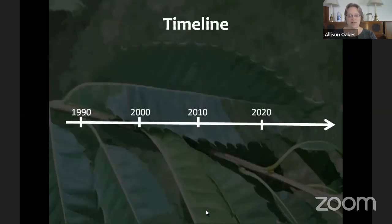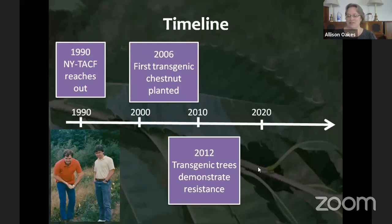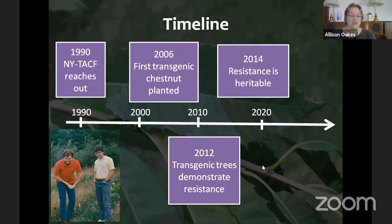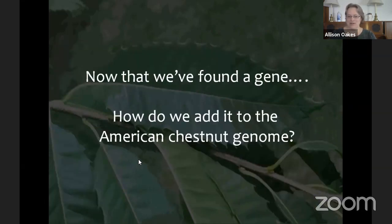The project timeline: back in 1990, the New York chapter of TACF reached out to Dr. Powell and Dr. Maynard. It took until 2006 to develop the first transgenic chestnut, another six years to demonstrate resistance, then more years to show that resistance is heritable and passed to offspring. In 2020 they entered the federal regulatory pathway — 30 years of work with the public and many exciting collaborators. Now the question is how exactly the gene was added to the genome, which Linda will explain.